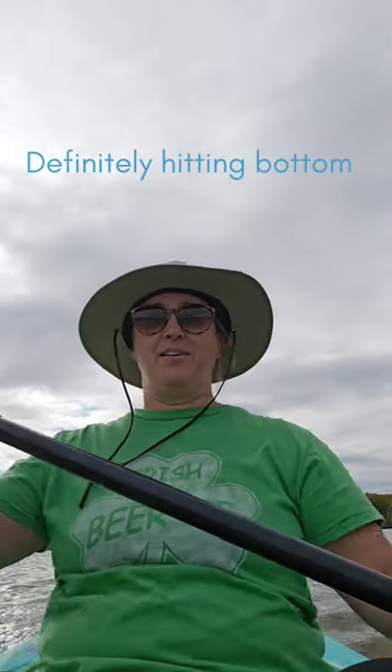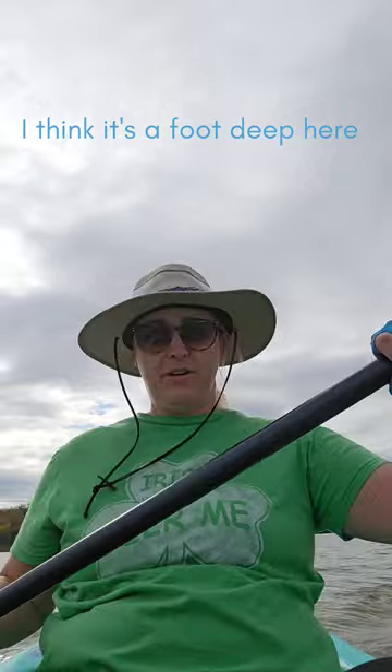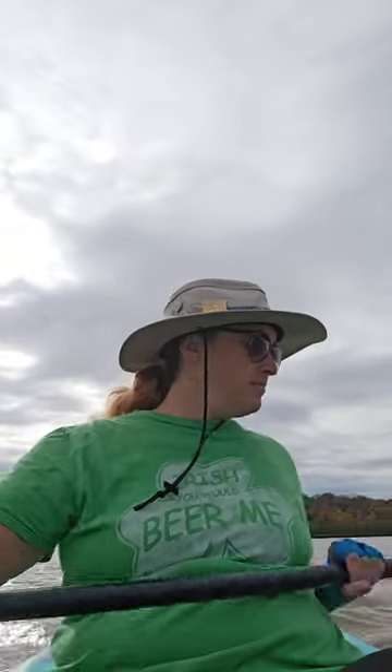Definitely hit the bottom. I think it's about a foot deep here. I'm surprised I'm not dragging — although maybe that's why I'm going so slow, because I am dragging.